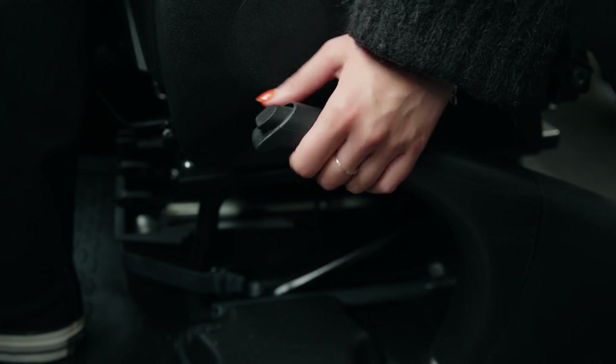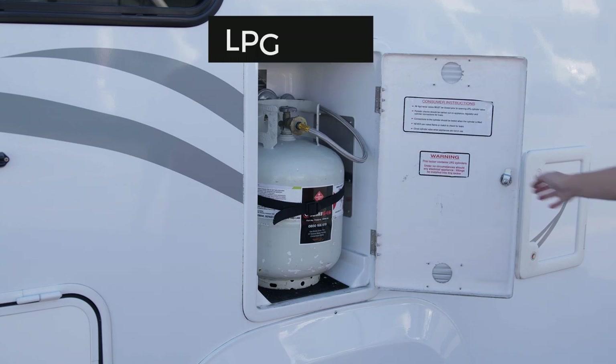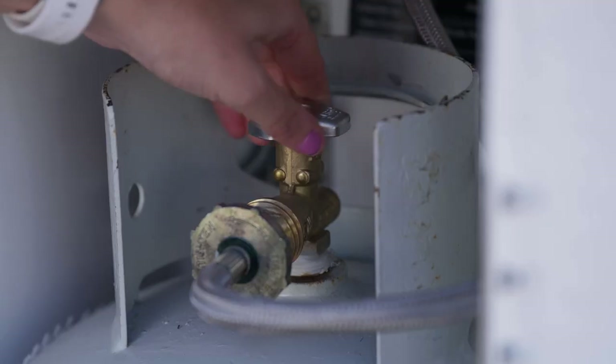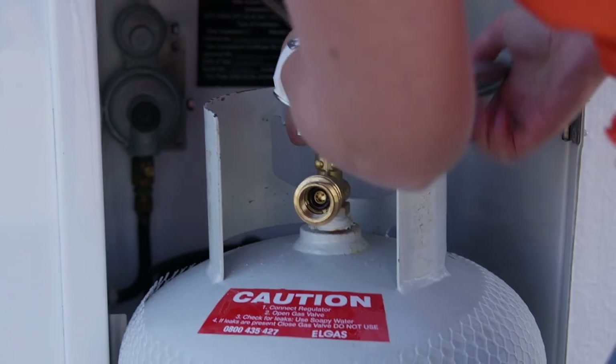Here is the LPG bottle compartment. This supplies gas to the interior stove and hot water system. Make sure the gas bottle is turned off when it's not being used and before driving.